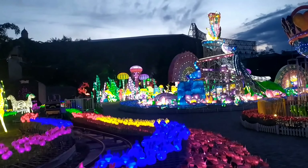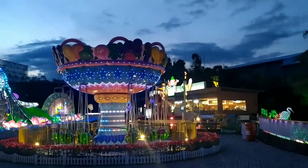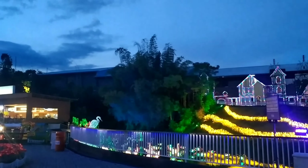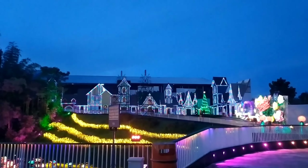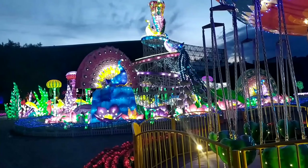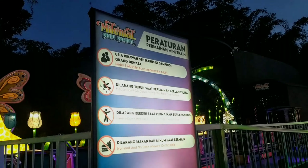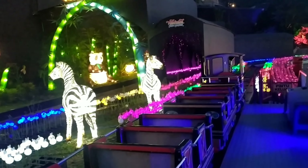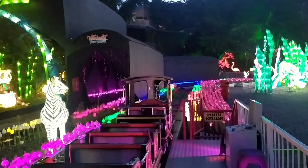Selain menyuguhkan hiasan lampu LED yang sangat menarik, bagi semua wisatawan yang berkunjung ke sini ada pula beberapa wahana mainan yang bisa dinaikin. Wahana ini bisa digunakan untuk dewasa maupun anak-anak. Untuk wahana bermain ada komedi putar, kereta mini, kursi terbang, bianglala atau baby whale, dan lain sebagainya.